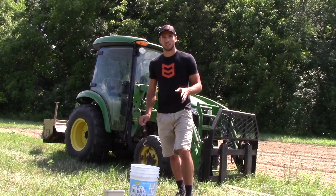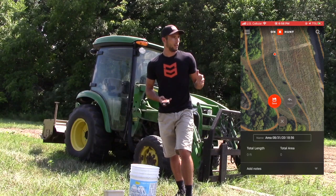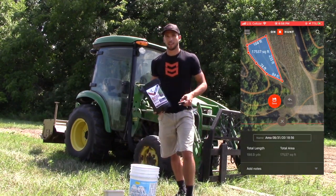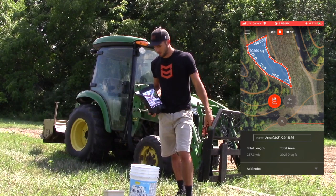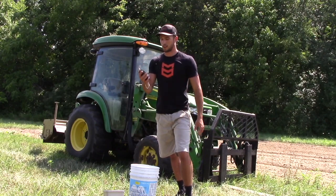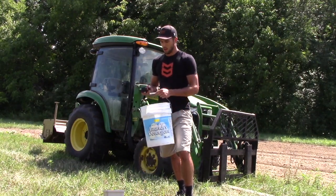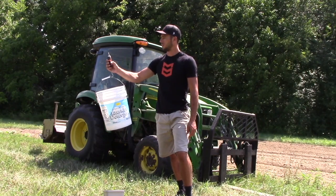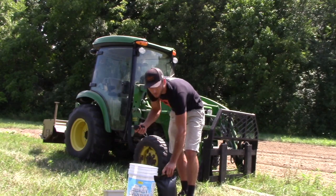I want to leave you guys with a little tip on how I figure out how much seed I need for each plot. I get on my phone, go to my Onyx app, and map out the area of each of my food plots. With this being an acre bag, I can then take that area and figure out how many pounds per acre I need for each given plot. I use a fish scale — this one's from Whisker Tackle — it has pounds and ounces so it's really accurate. I just take an old five-gallon bucket, weigh it — this one weighs exactly two pounds — and then subtract two pounds from the total weight.